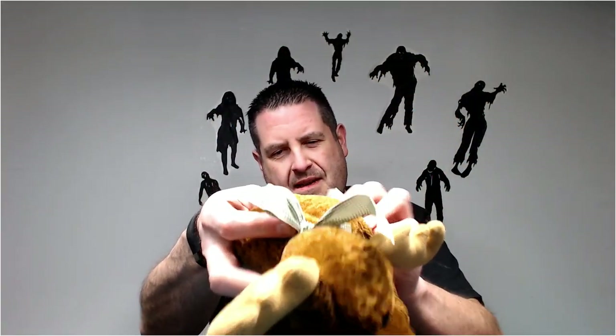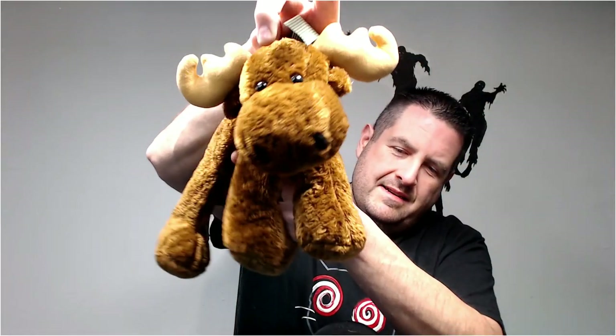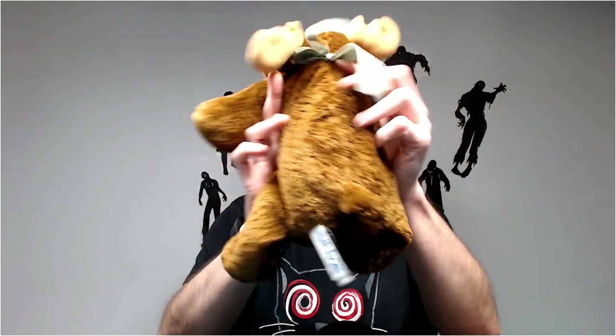We have a Flip-Flops from Mary Meyer — that's right. He's a little moose. Flip-Flops go for around 15 to 18, I believe.